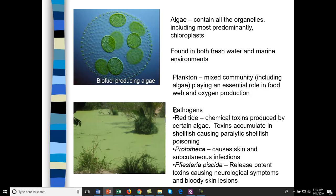There are pathogenic algae. Red tide was a real problem in Florida — it's a red type of algae whose toxins accumulate in shellfish, crabs, mollusks, and mussels, causing shellfish poisoning. Humans and animals that eat the shellfish get a paralytic disease. Prototheca causes skin and subcutaneous infections. Pfiesteria piscicida is a potent toxin that causes neurological symptoms as well as bloody skin lesions.